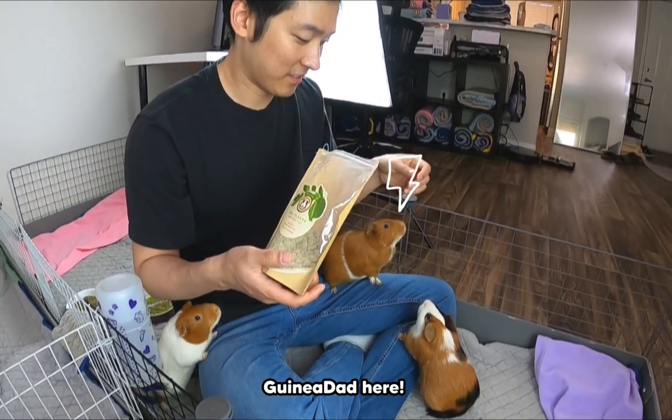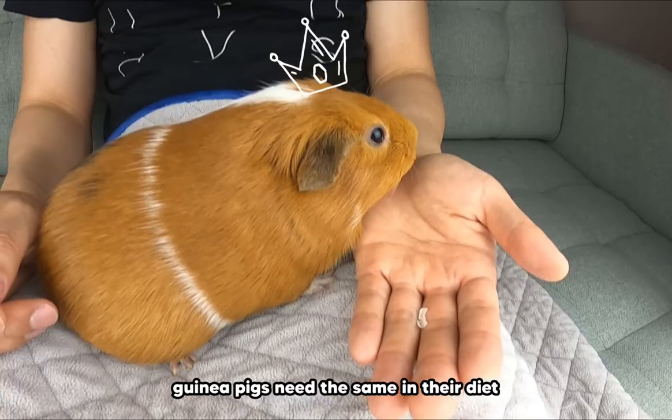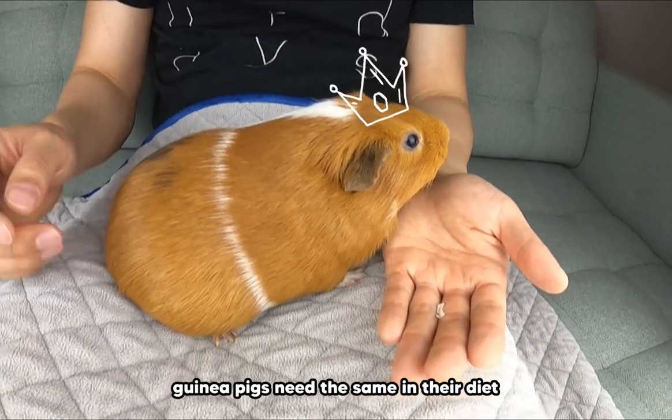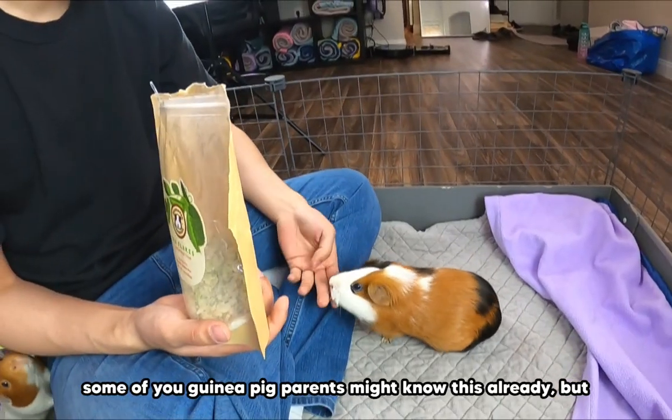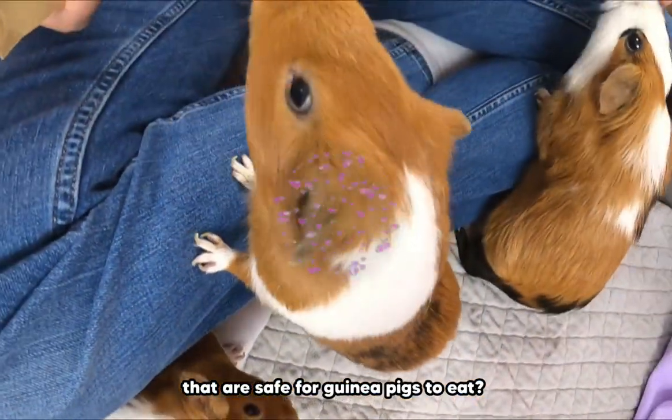Hey there guinea gang, guinea dad here. Just as us humans take our daily vitamins to keep us healthy, guinea pigs need the same in their diet. Some of you guinea pig parents might know this already, but did you know that there are several flowers that are safe for guinea pigs to eat?